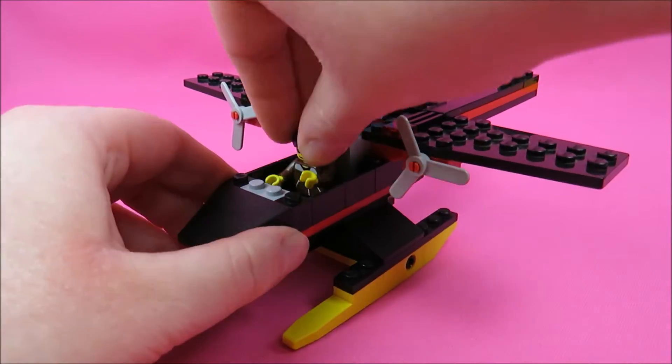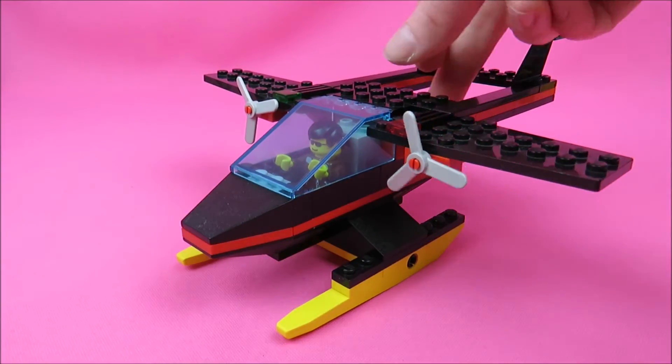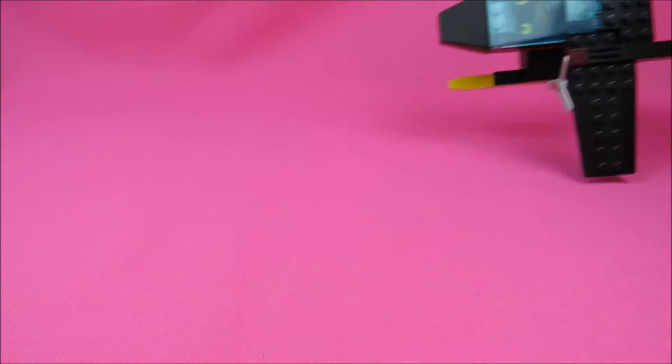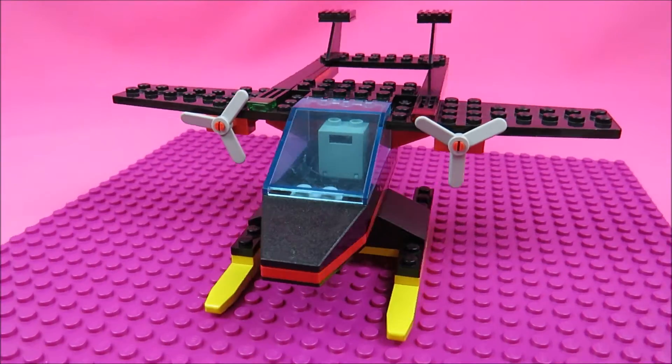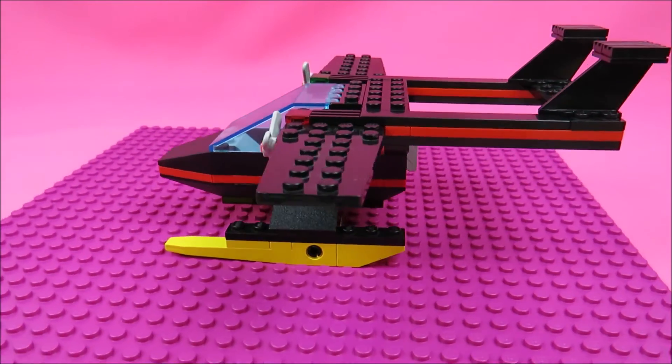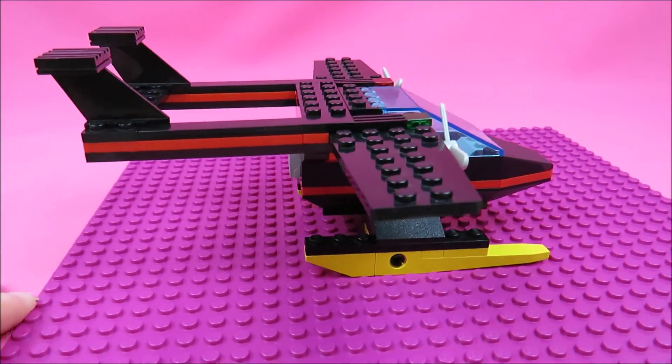Well guys, we are done with this set. I really love it. I wanted to have it as a child but I didn't get it, but it's okay. I'm lucky to get it now and I love the idea. And I'm excited to do the alternative builds of it. I think you can have a lot of fun with it.